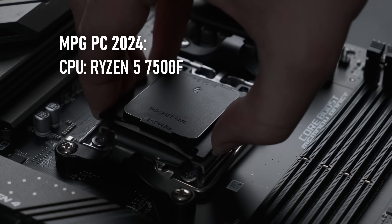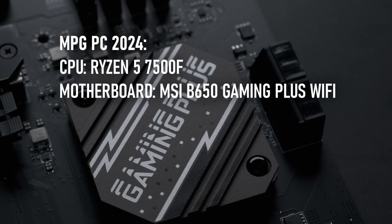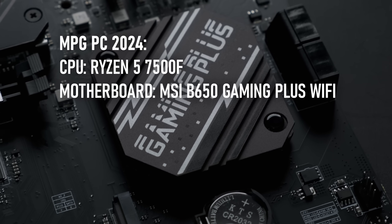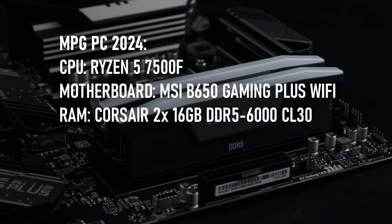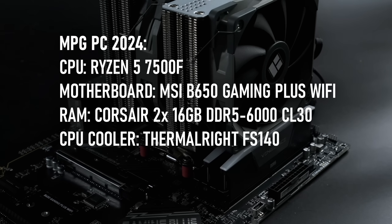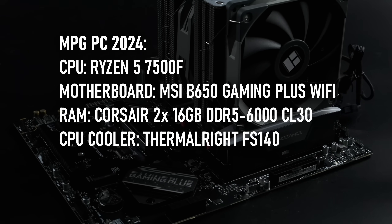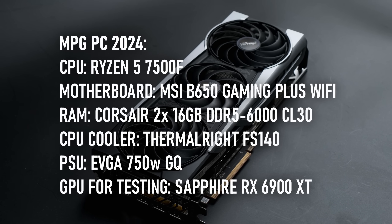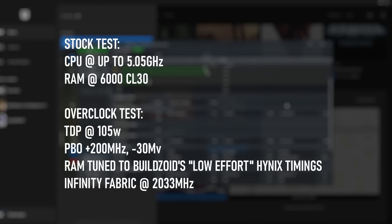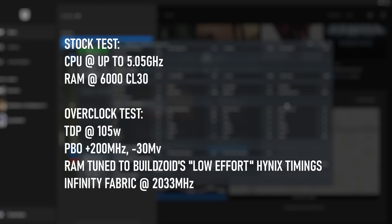The new MPG PC for 2024 will therefore consist of the 7500F installed on an MSI B650 Gaming Plus WiFi motherboard, paired with 32GB of Corsair Vengeance DDR5-6000 CL30 RAM, cooled under a Thermalright Frost Spirit 140 Dual Tower CPU cooler, and powered by an EVGA 750W GQ PSU. In the spirit of thoroughness, in this review I'll be testing at stock settings, as well as making a few tweaks to the power limit, PBO settings, and tuning the RAM to see exactly how far we can take it.